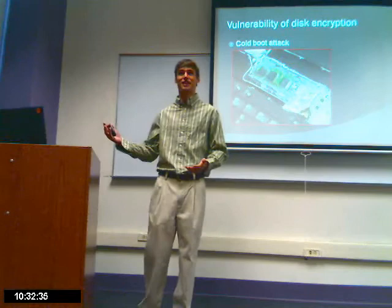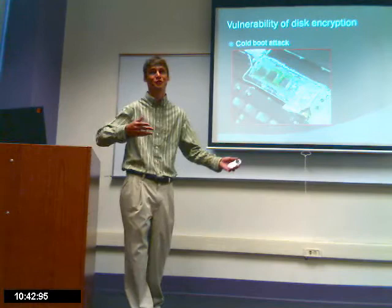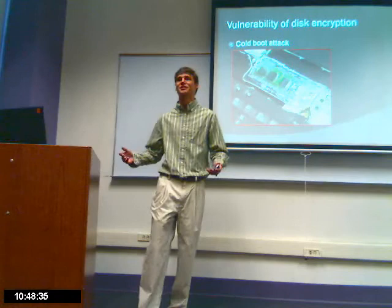Using this method, if you leave your computer on and somebody steals it, they can power it off, freeze your RAM, and take it out. They can even take it out of the computer and put it into a different one without disrupting any of that data.